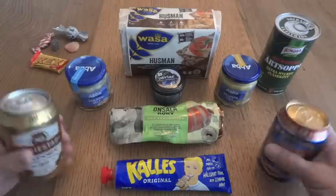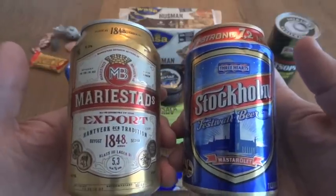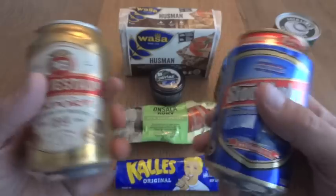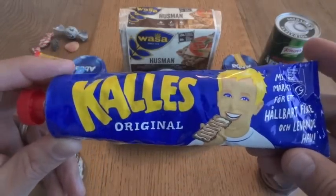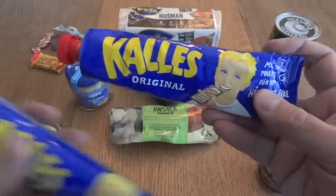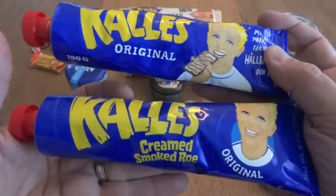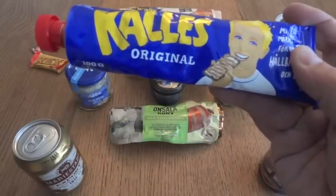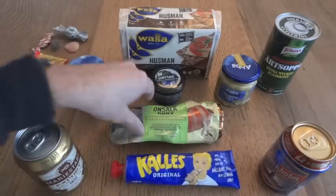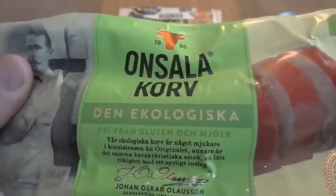What we have here is a couple of cans of beer, which I'm really most excited about — part of the reason it'll take me a while to get to, because I wanted to do it at a time when I could also have beer with it. We have a tube of Kalles — this is creamed smoked roe — and I actually just happen to have one of these from IKEA. So we have the Swedish version and the American-Swedish version, and I'm going to use the IKEA one since it's already opened.